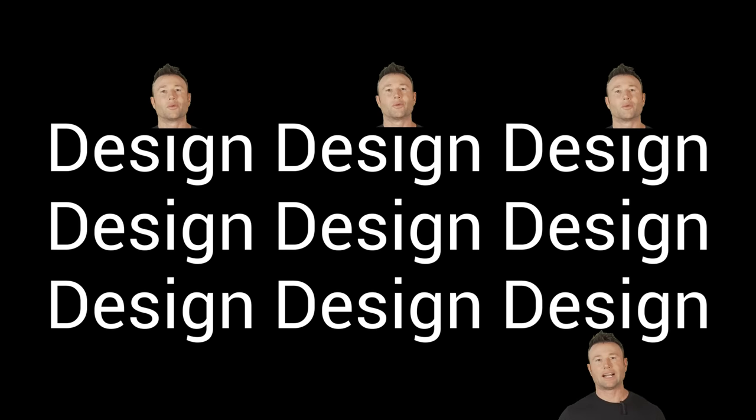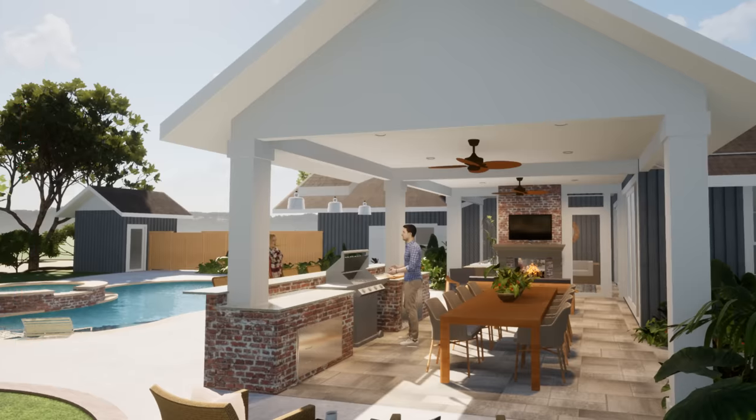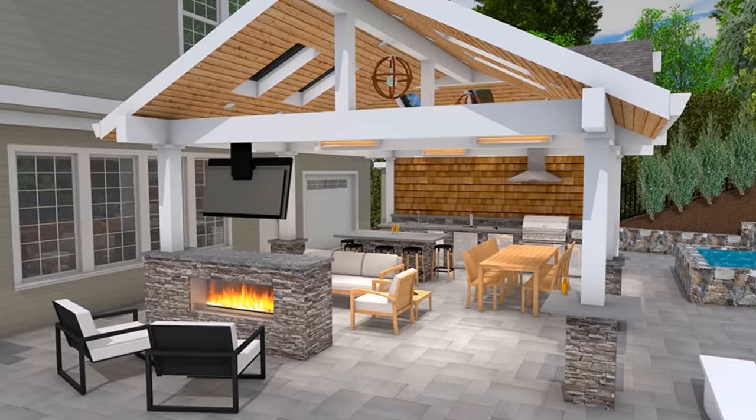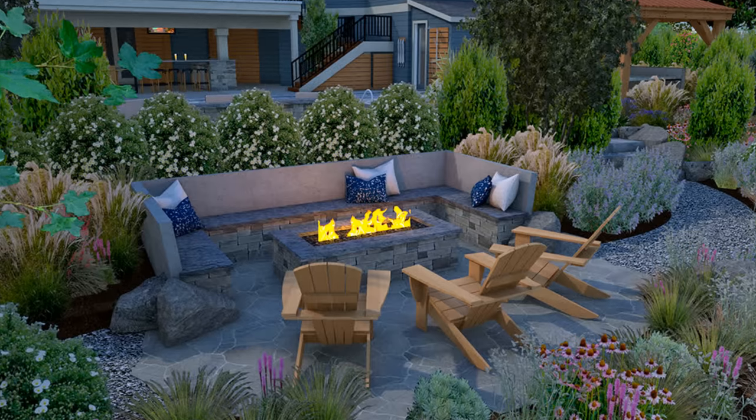When you're thinking about privacy, I want you to think about design. Please, give me a call — I'll make it so you have the right layout of your backyard space in relation to outdoor living, your neighbors, and privacy. We design all over the world — links are below.